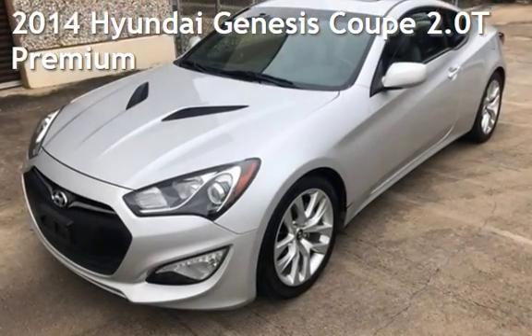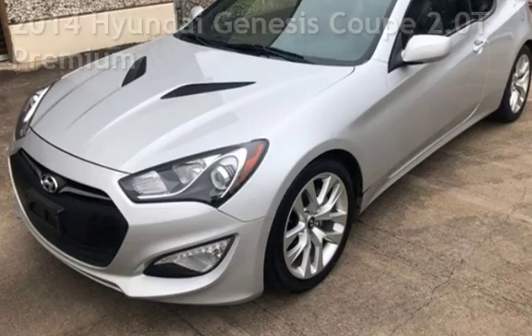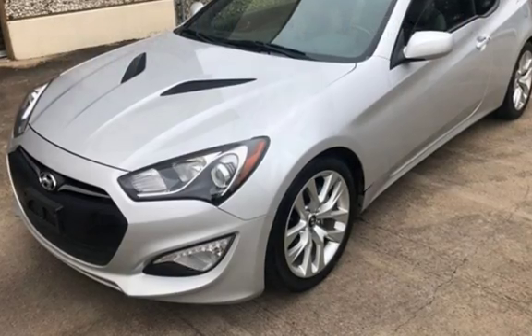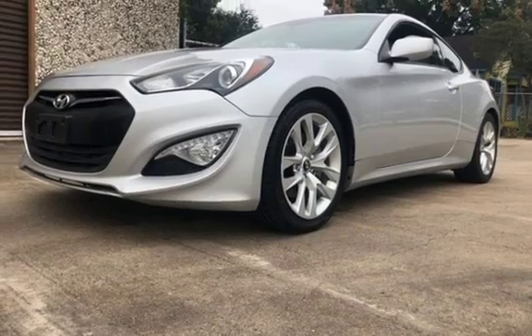Presenting a pre-owned 2014 Hyundai Genesis Coupe. This two-door coupe has a four-cylinder, 2.0-liter i4 engine, with rear-wheel drive and an automatic transmission.